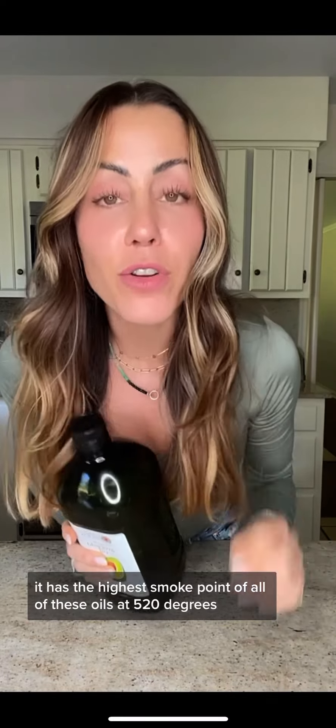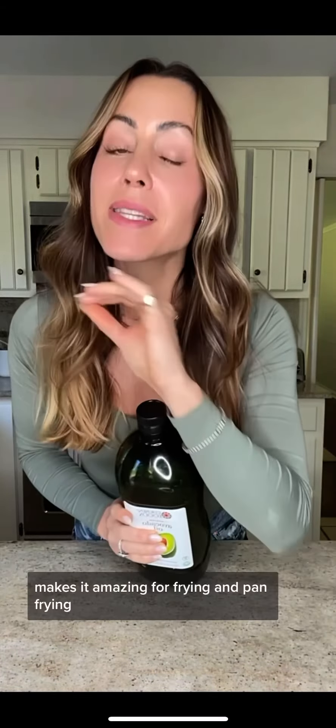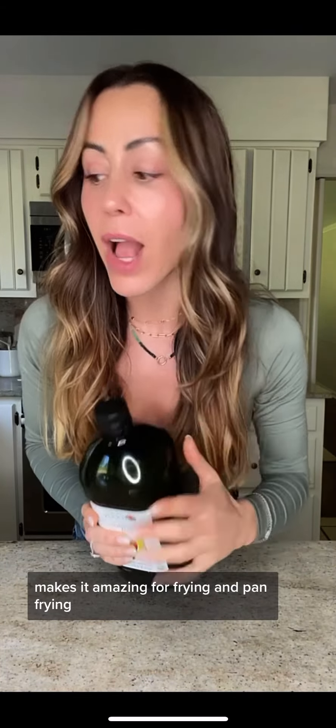These are the four oils that you need to have in your kitchen, and I'm going to tell you why. Avocado oil — I use that in my crispy crackle chicken. It has the highest smoke point of all of these oils at 520 degrees, making it amazing for frying and pan frying.